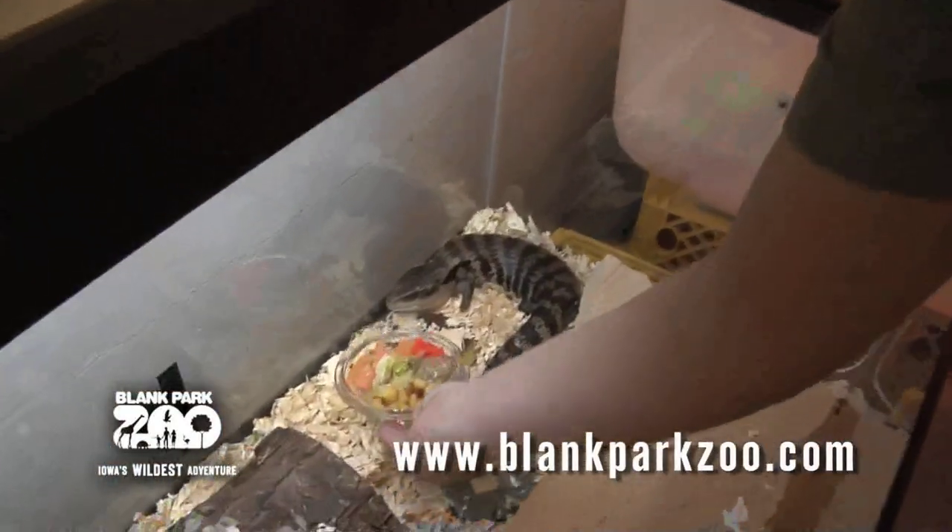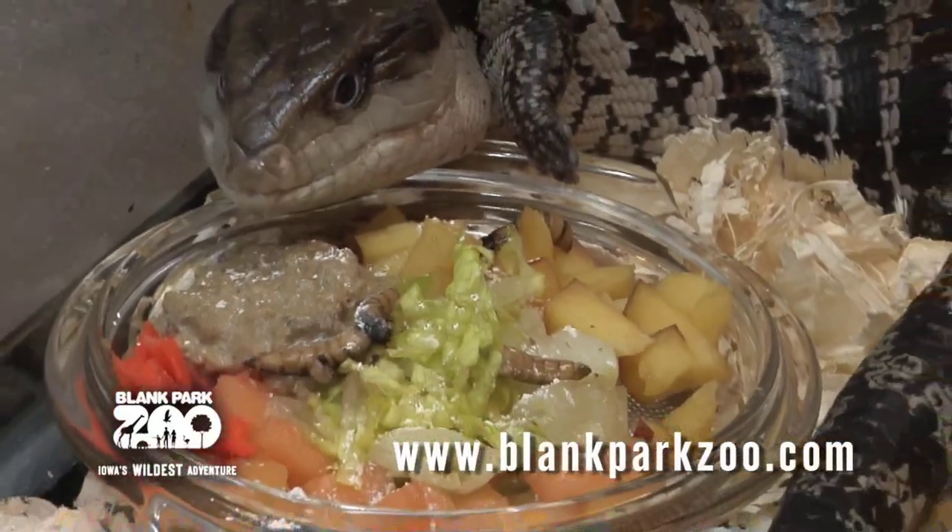Here at the zoo, we feed them leafy greens, fruits and vegetables, crickets, super worms, and cat food.